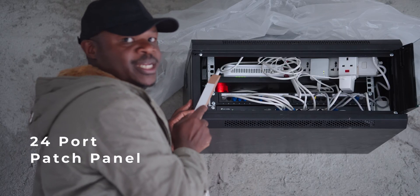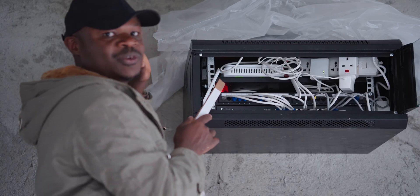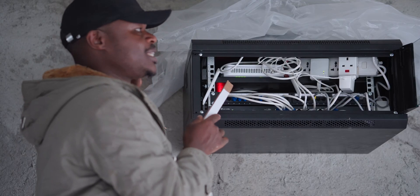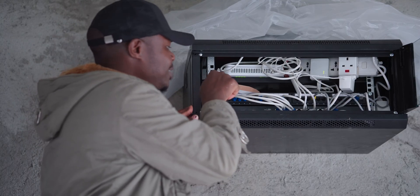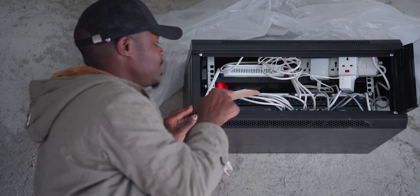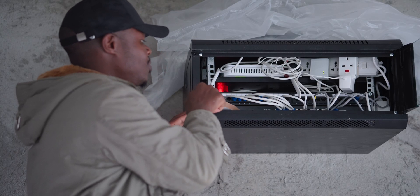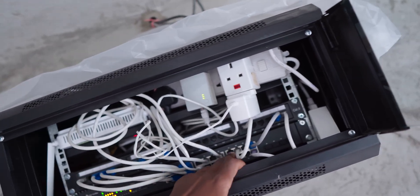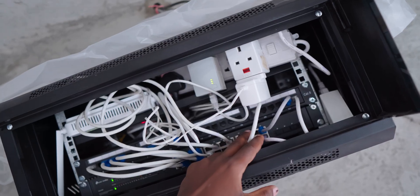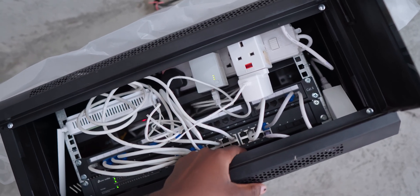The second gadget at the top here is called a patch panel — basically a cable management device. All the cables from cameras, network outlets, access points, and so on get into the patch panel first. From there, short cables called patch cables connect them to the switch. As you can see, our switch has security cameras connected, and there are many other ports which just need cables connected.